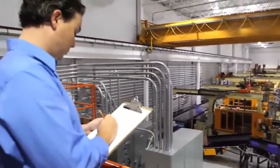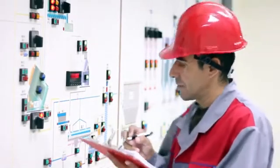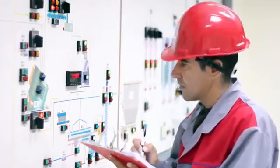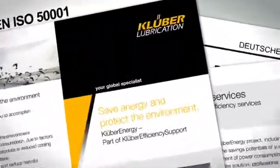In the age of increasingly stringent environmental legislation, factories have become high-tech facilities with computer control and optimized processes. And development still continues. Energy efficiency solutions are a key requirement.